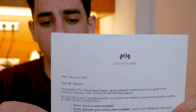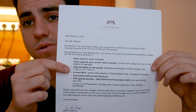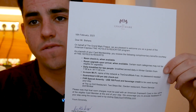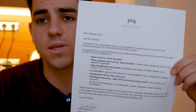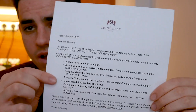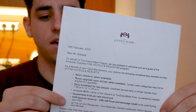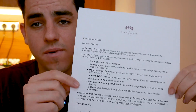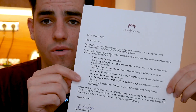You also get daily breakfast for two, which at these five-star hotels they charge like $50 — so that's a nice perk. Wi-Fi is always free, and you get a 4 p.m. late checkout, which is really valuable.